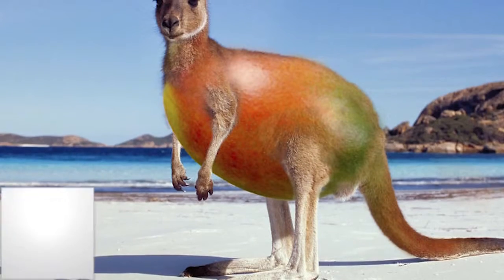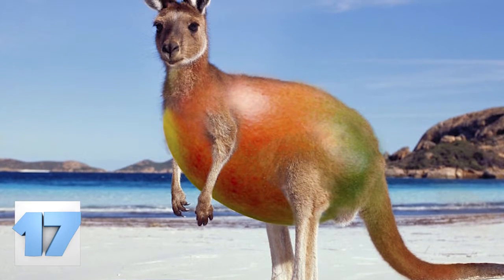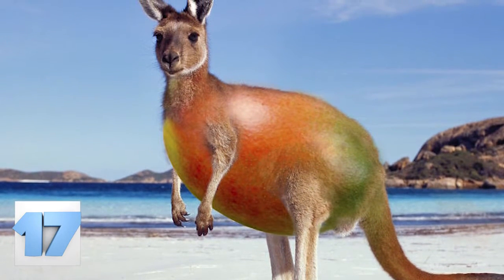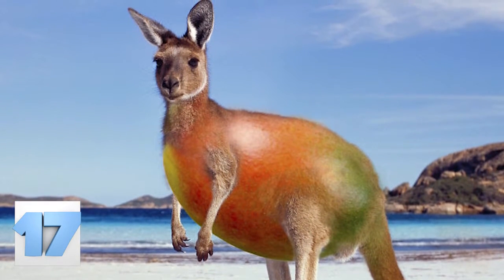Number 17: Mango Kangaroo. We're not exactly sure what to do with this. Do you eat it? Do you pet it? Do you run away? This seems like a lose-lose situation. Isn't there some law against eating kangaroo?